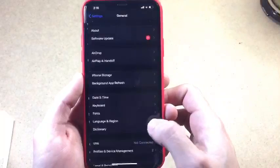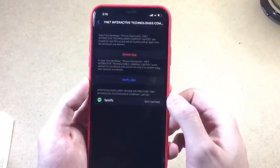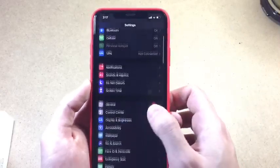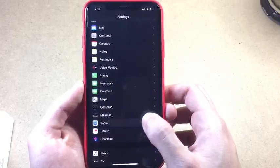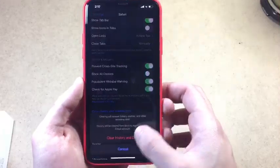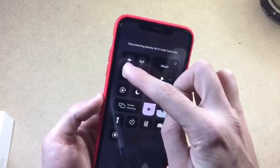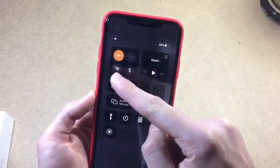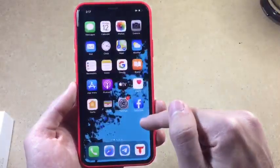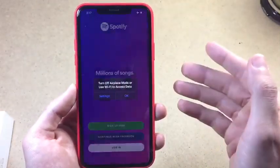I can fix it simply by going to Settings — I'm just checking the certificate here. Now I'm gonna scroll down till I find Safari, and once I find it I'll scroll again and clear history and website data. Also make sure that Bluetooth and Wi-Fi are turned off and airplane mode is on — that's a really important step.